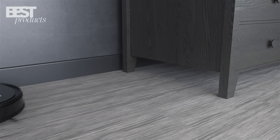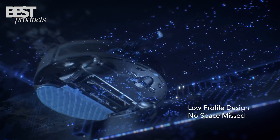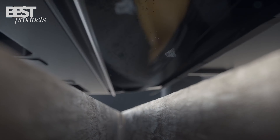And that concludes our list of the 5 Best Robot Vacuums of 2023. We hope this video has helped you in making an informed decision for your home. Don't forget to like, share, and subscribe to our channel for more exciting content. Thanks for watching and happy cleaning with your new robot vacuum!